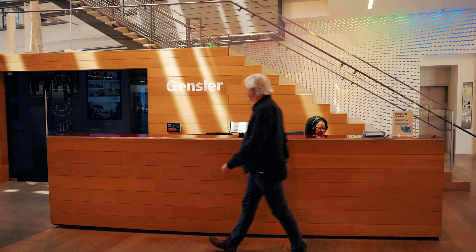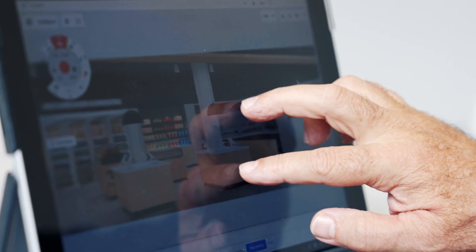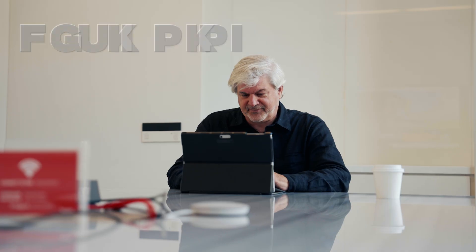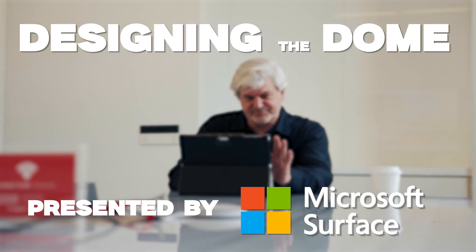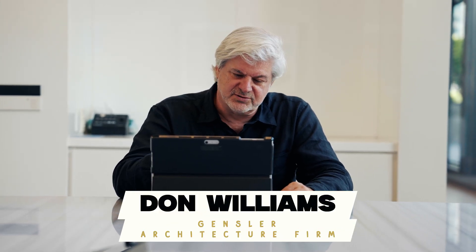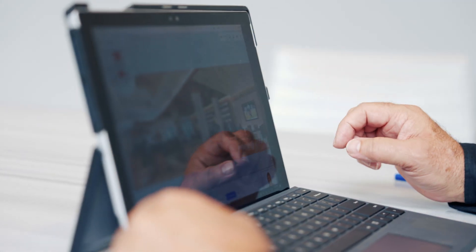So where did all this extra space come from? Let's check in with Gensler Design Firm for a deeper dive presented by Microsoft Surface. We're using the Concepts app on the Microsoft Surface to walk you through the design of the Superdome.